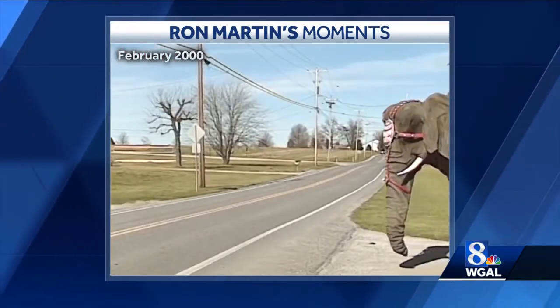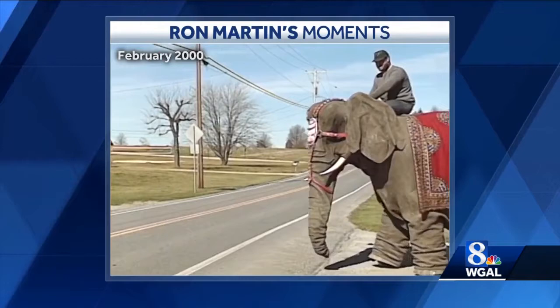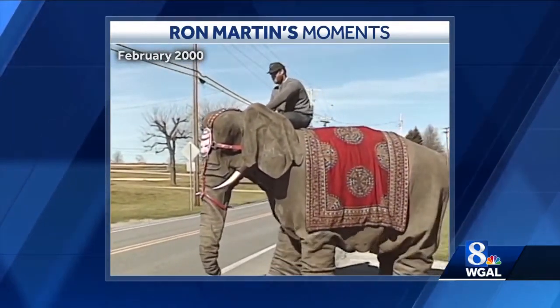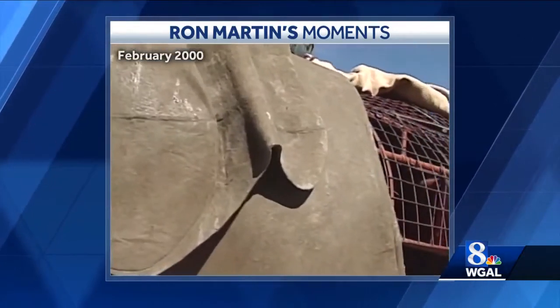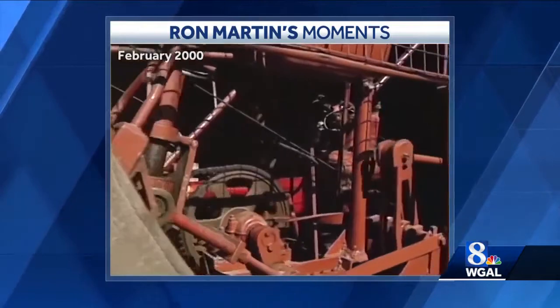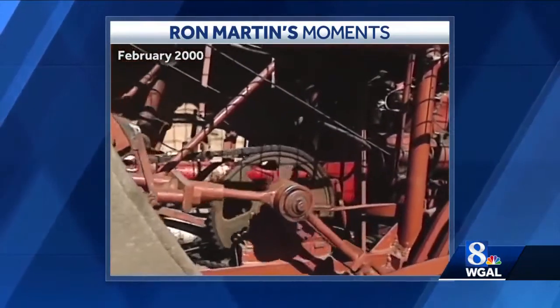And what an elephant it is. Built in Europe in the 1940s, it's one of only three ever made. Its skin is a canvas-type material, and the tusks are real ivory. At eight feet tall and 12 feet long, the mechanical elephant is powered by a Ford engine, getting 15 miles a gallon, with a top speed of 20 miles an hour.